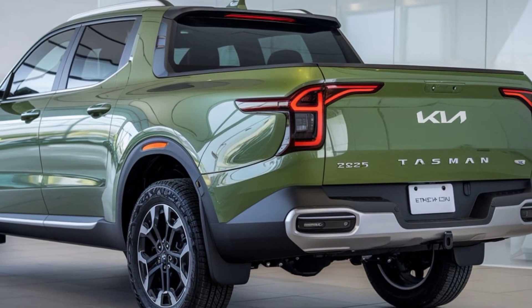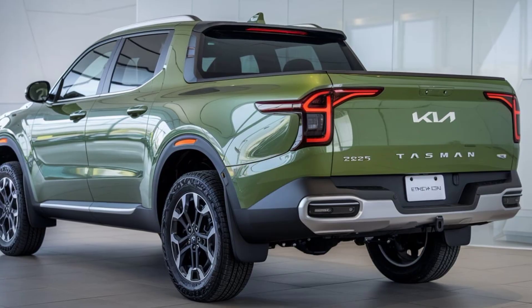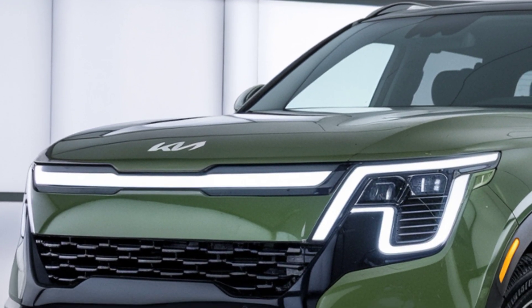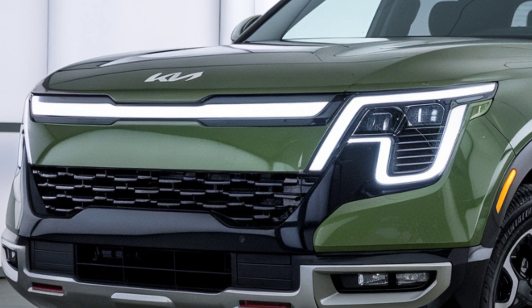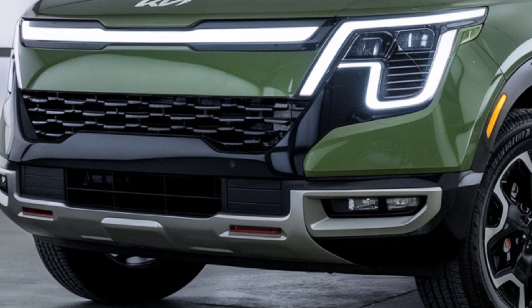Kia has loaded the Tasman with advanced safety features too. You'll get forward collision avoidance assist, lane keeping assist, blind spot monitoring, and a 360-degree camera for tight parking situations. All these make the Tasman one of the safest pickups on the road.